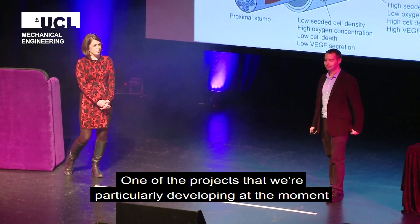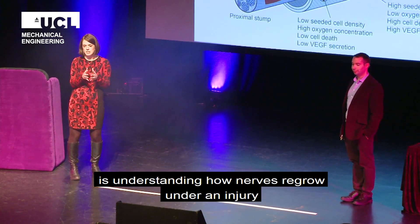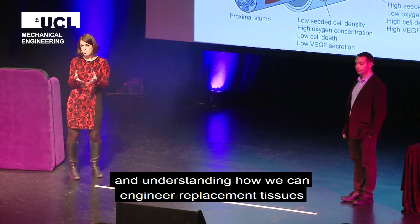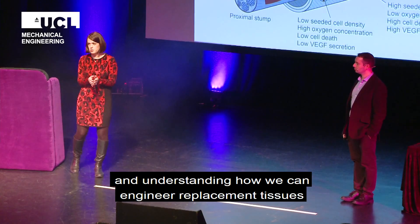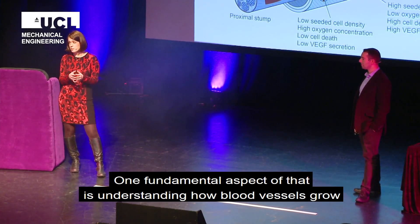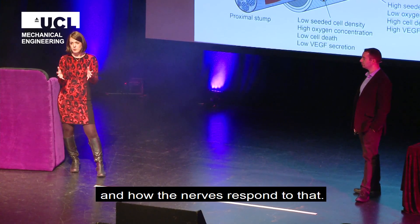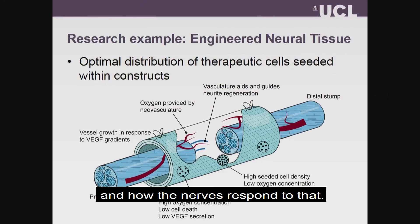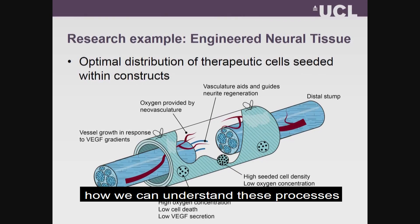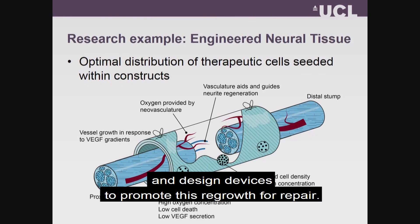One of the projects that we're particularly developing at the moment is understanding how nerves regrow under an injury and how we can engineer replacement tissues to promote that growth. One of the really fundamental aspects of that is understanding both how blood vessels grow and how nerves respond to that. We're doing a lot of research to try and understand both experimentally and using modelling how we can understand these processes and design devices to promote this regrowth for repair.